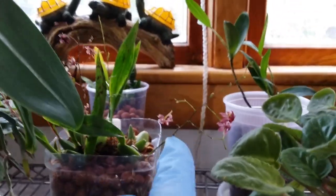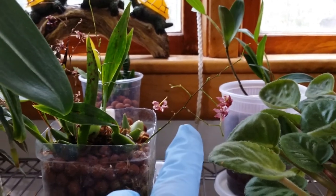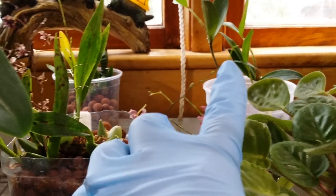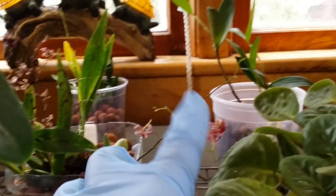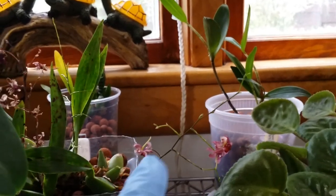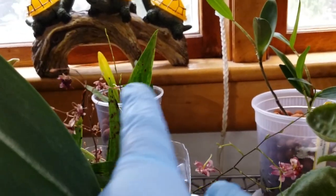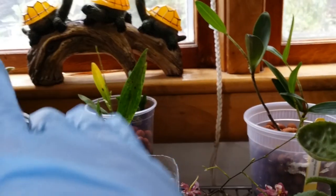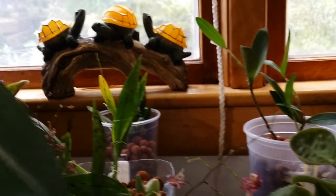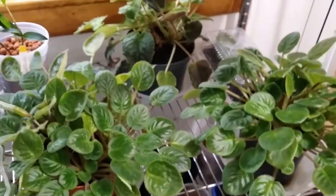This one here is my Tiny Twinkle. It's still producing on the tip of the older spike, but it has four spikes for this season — and now it's growing a fifth brand new spike right there. Tiny Twinkle, wow! And my African violets are in there too.